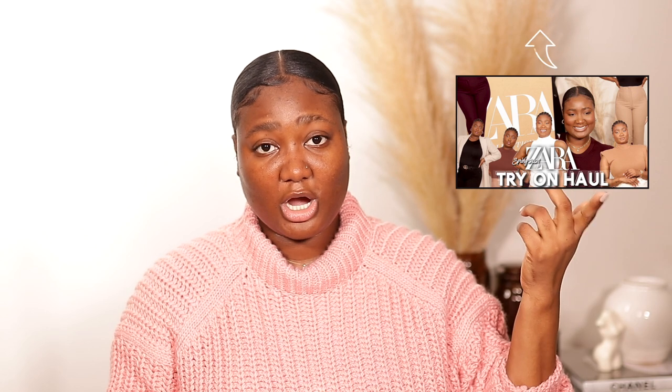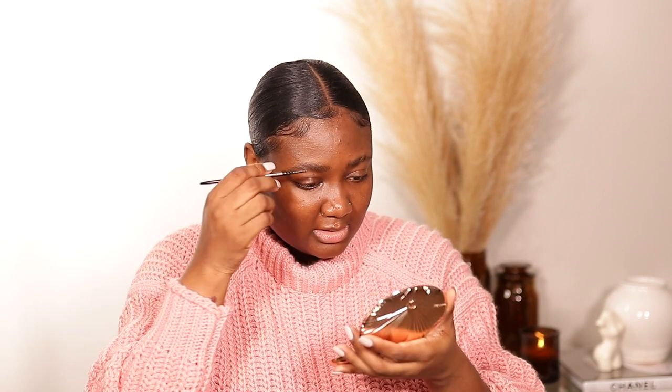A lot changed in the last two to three months. The last video you saw from me was the Zara haul — I'll link it in the cards in case you want to check it out. That was a video recorded way before I even had the strength to edit and upload it. I had other videos planned and I just could not deliver. Bear with me — I think I forgot how to do my makeup! I'll finish the brows and then we'll come back.